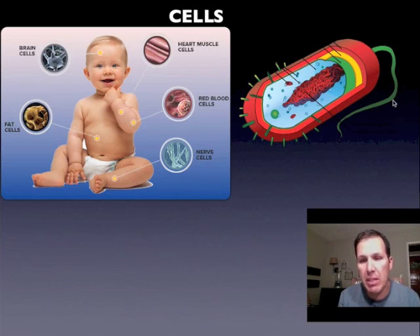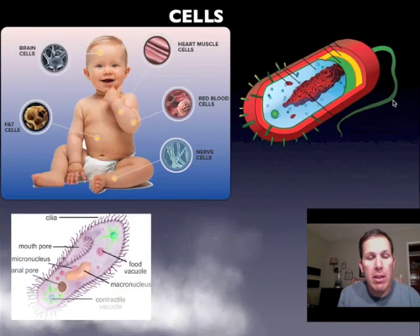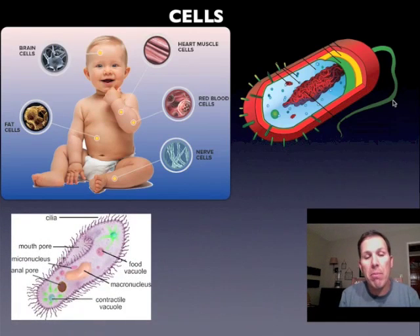Some organisms, like this bacteria here, are made of one cell — they are only one cell. Often we think of these as germs. And here is a paramecium; it is also made of one cell. They have their own special shape and sizes and do their own special thing.